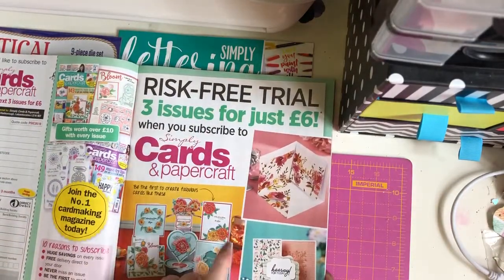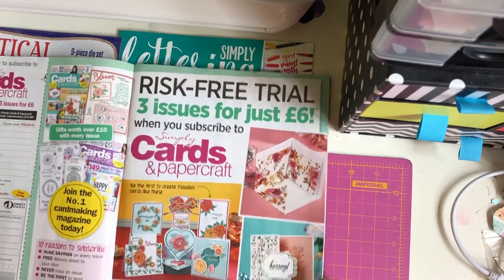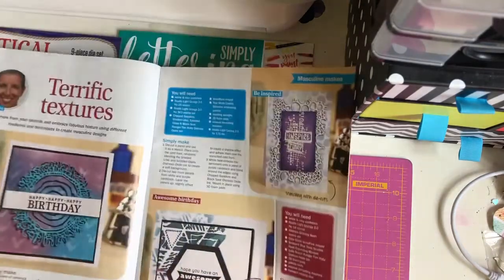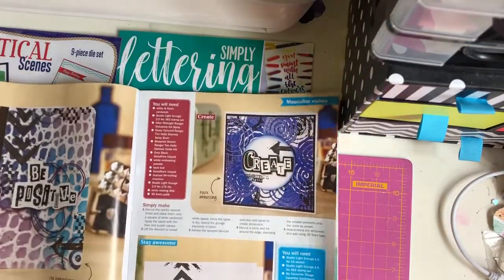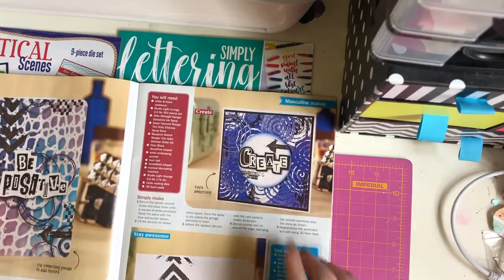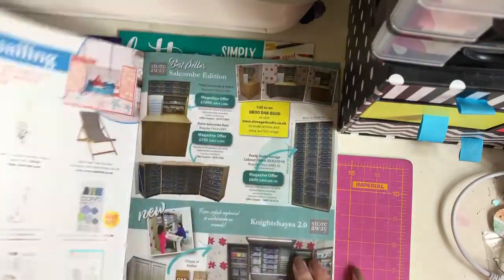Three issues for just £6 - this is actually what I got, I did the three issues for £6. Terrific textures. These are quite manly cards - oh there we go, it says masculine mix. It's right in front of me! So perfect for Father's Day.